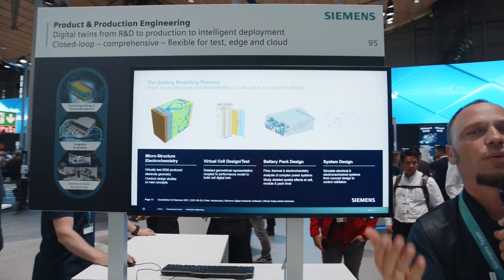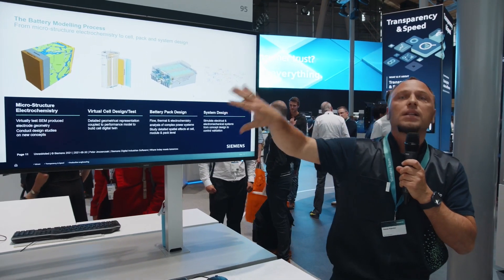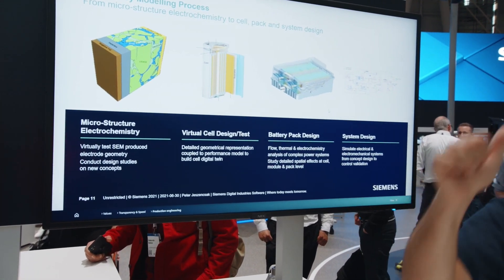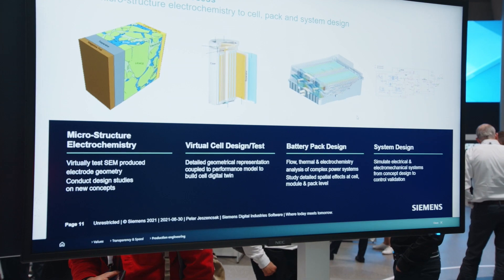What you can see here is the digital modeling of our cells. It depends on what kind of cells you want to produce — round cells, prismatic cells — and all these cells are designed, tested, and validated in the virtual world. That means we have one digital twin: the digital twin of the product.